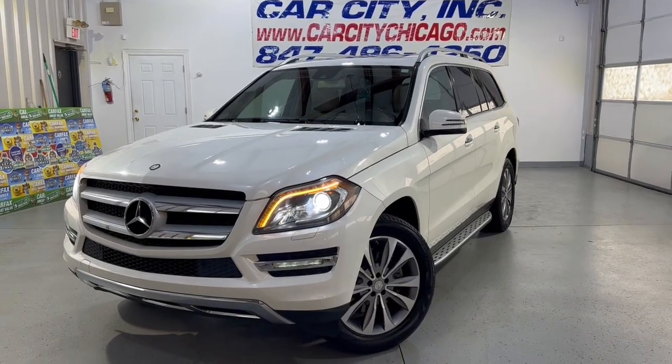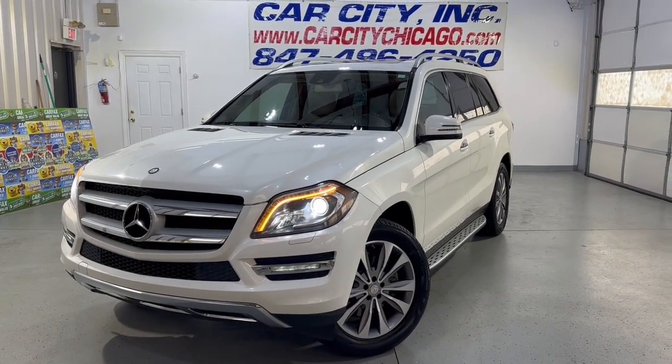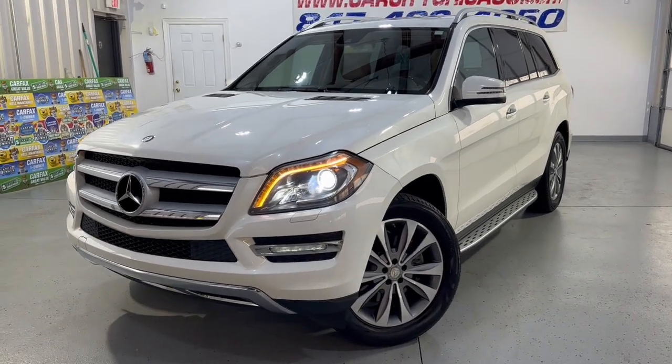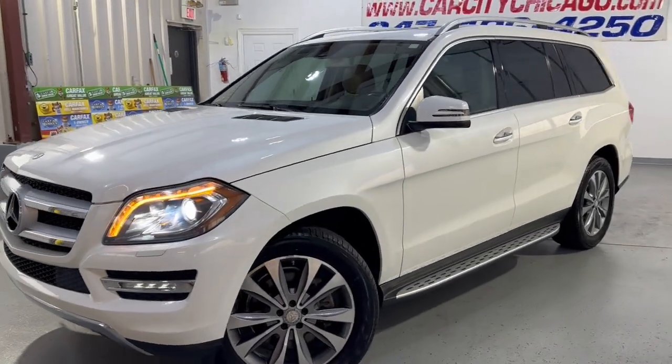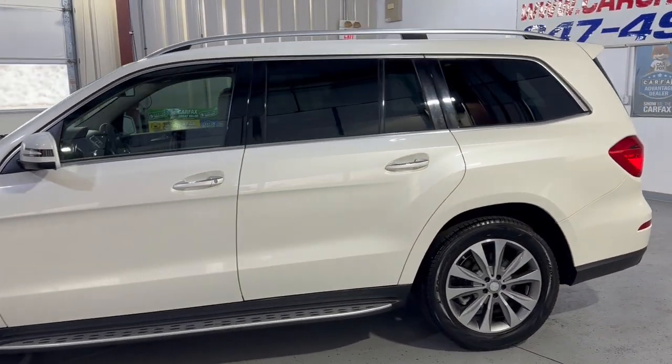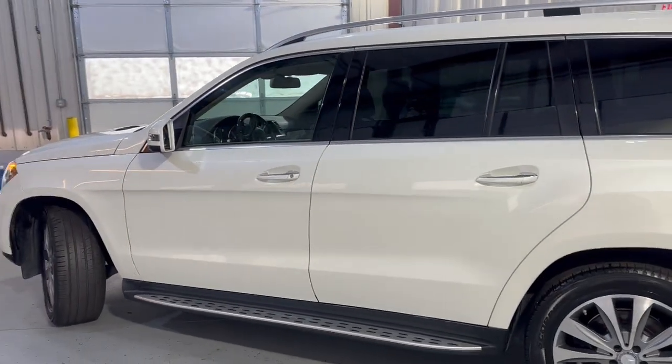Hey guys, you're looking at another super nice and clean new arrival at Car City Inc. in Palatine. This is a 2014 Mercedes-Benz GL450 4MATIC, all-wheel drive with 93,000 miles — a beautiful looking SUV in great shape.